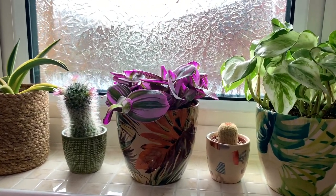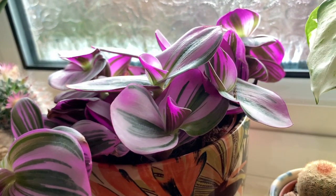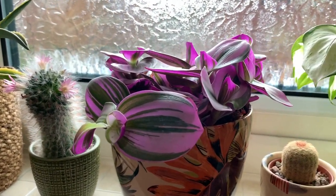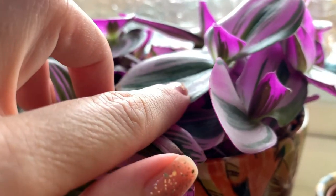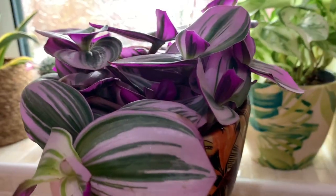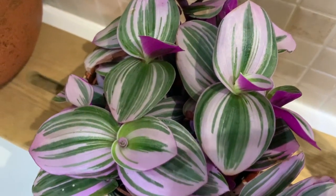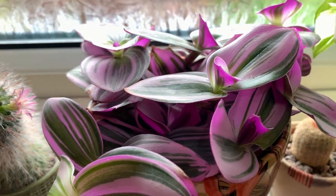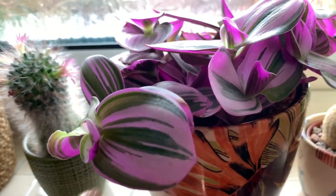Over here on the south facing window we have a beautiful Tradescantia nanouk. Look how gorgeous it is — it's so vibrant, it's amazing. The leaves are huge, they are purple on the undersides, and the tops feel quite smooth while underneath they feel slightly fuzzy. Does anyone else have one of these and if so do you find it easy to care for? And has yours started trailing? Because I'm assuming it's going to be a really awesome trailing plant.